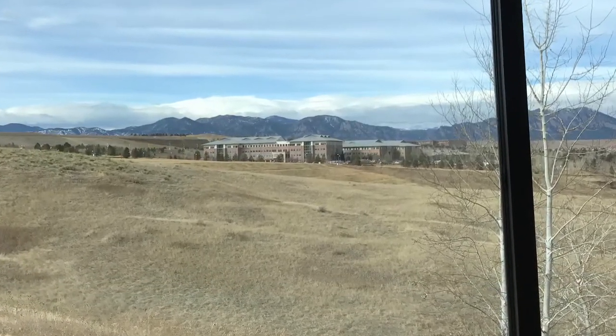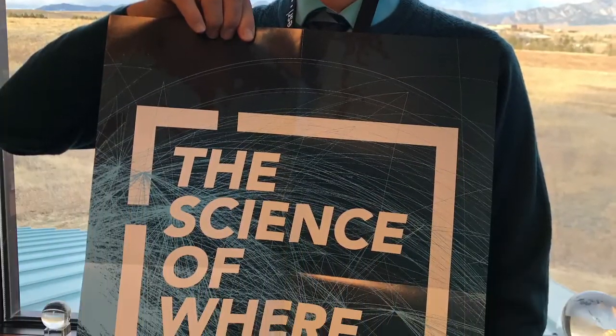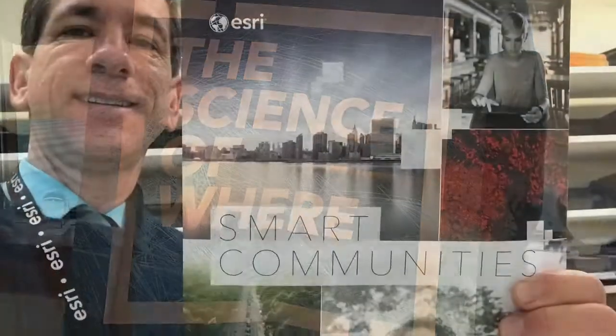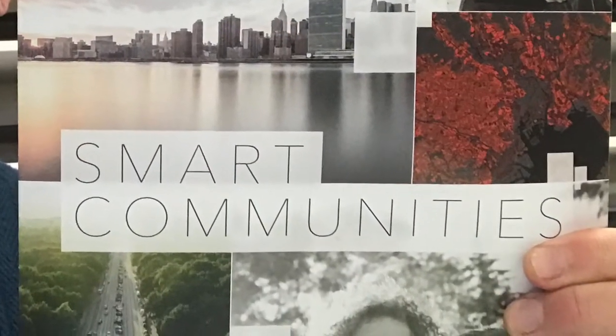What do we do at the Esri office in Broomfield? In a nutshell, what we do is the science of where. We help people make wise decisions based on geographic data and tools for sustainable communities, agriculture, energy, water, and much more.